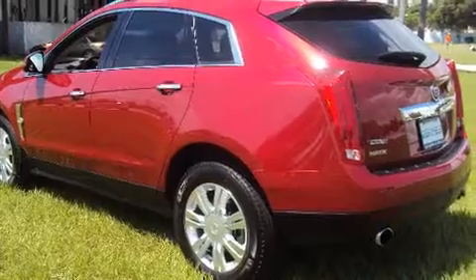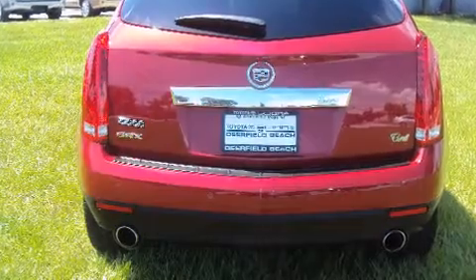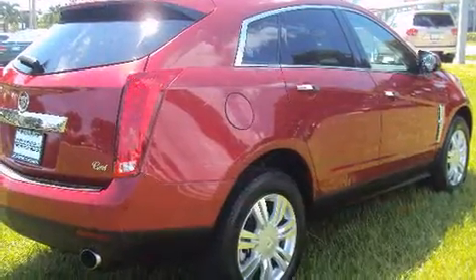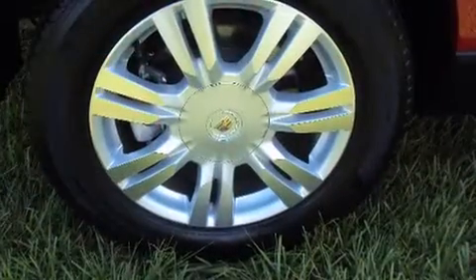A wealth of standard features mean that you no longer have to sacrifice, such as remote keyless entry, front and rear reading lights, a tachometer, a trip computer, fully automatic headlights, and more.